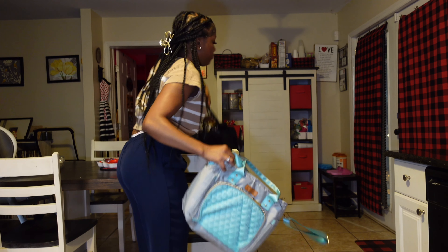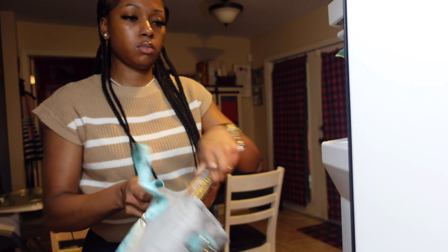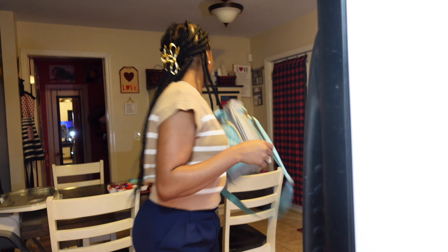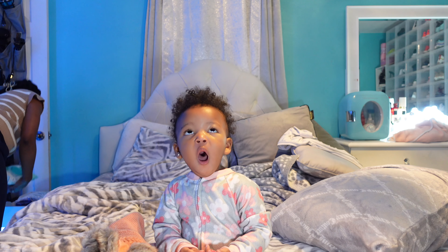I like to be hands-free when I take Nova outside, so I go ahead and put my lunch bag and my work bag in the car after I'm done getting ready. Now it's time to get Ms. Nova ready. I go ahead and change her diaper, put on her clothes, and brush her teeth.